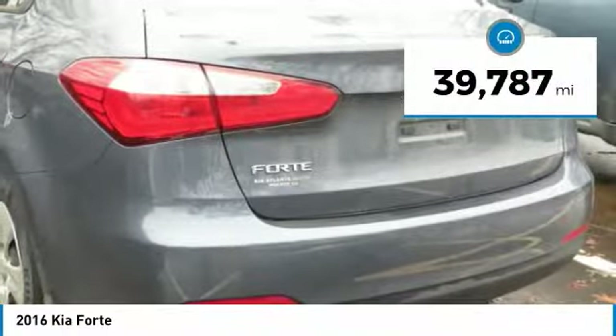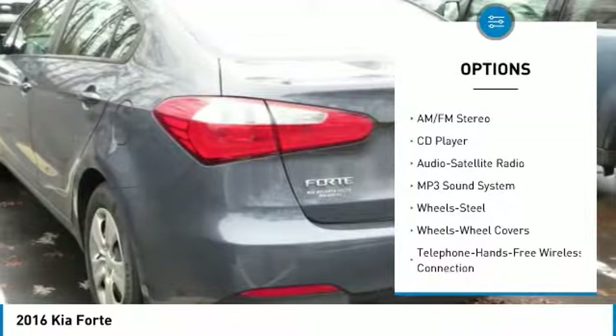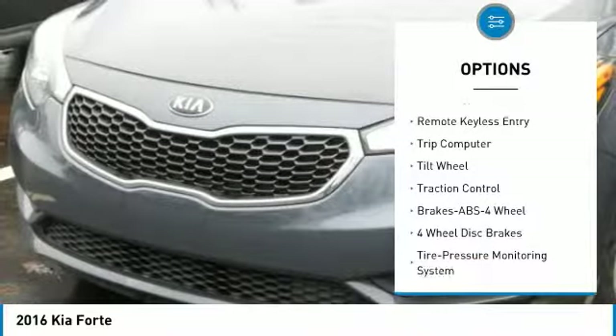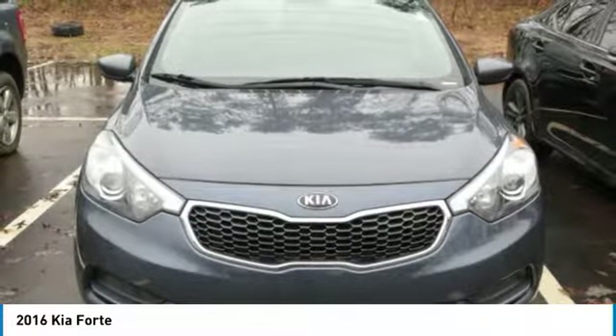This vehicle has less than 40,000 miles. Here are some of this vehicle's great options: anti-lock braking system, traction control, air conditioning, Bluetooth wireless data link for hands-free phone, power steering, AM-FM stereo radio, rear defrost, FWD, trip computer, and bucket seats.